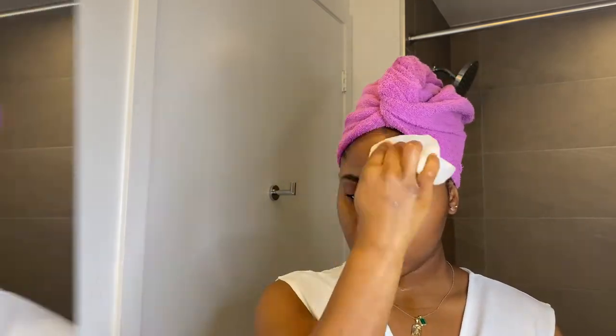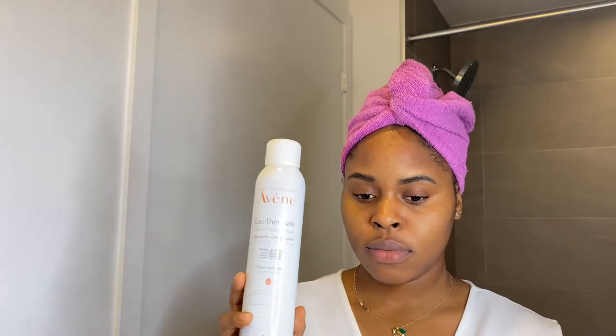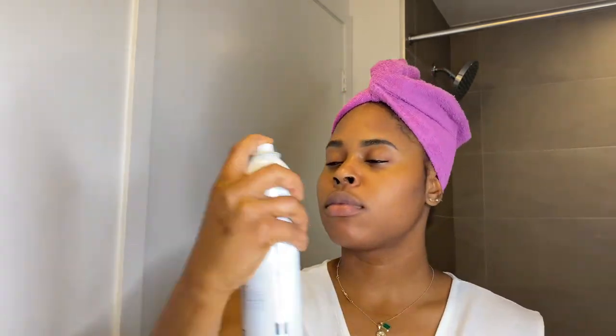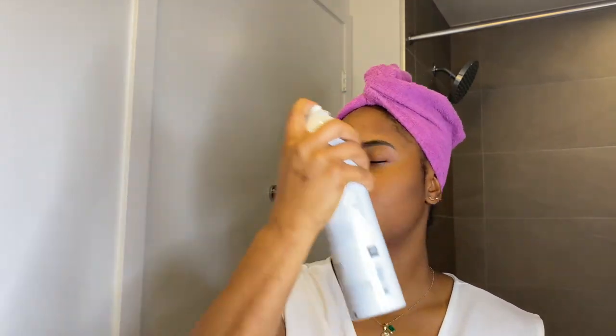After I wash my face and dry it off, I like to get moisture back into my skin. I use a thermal water spray to bring back the moisture — I have dry skin so I need to keep up with hydration. I use this every morning and night. After that, I go in with my Mario Badescu setting mist on my skin and let that dry for a while. I use this morning and night depending on how I feel.